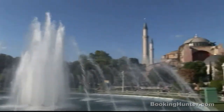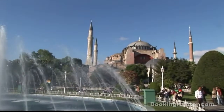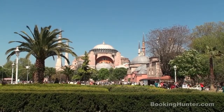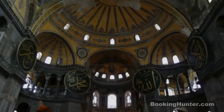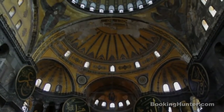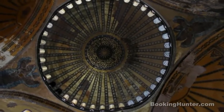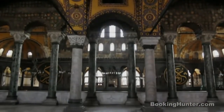Number 1: Hagia Sophia. This extraordinary building is Istanbul's most famous monument. Breathtaking mosaics, a dome hovering almost unsupported over your head, and a history as long as the city itself make this one of the world's truly great buildings.